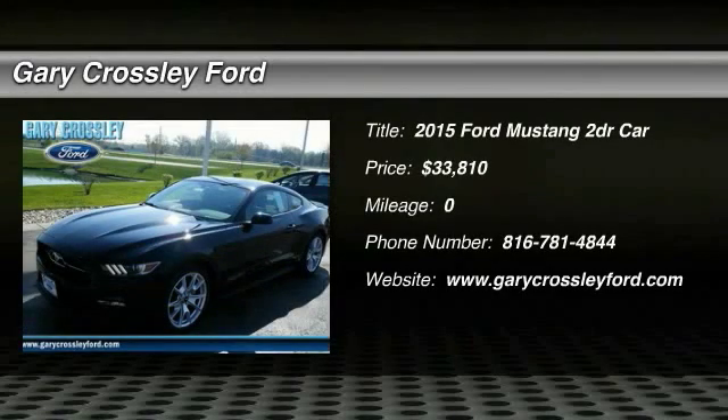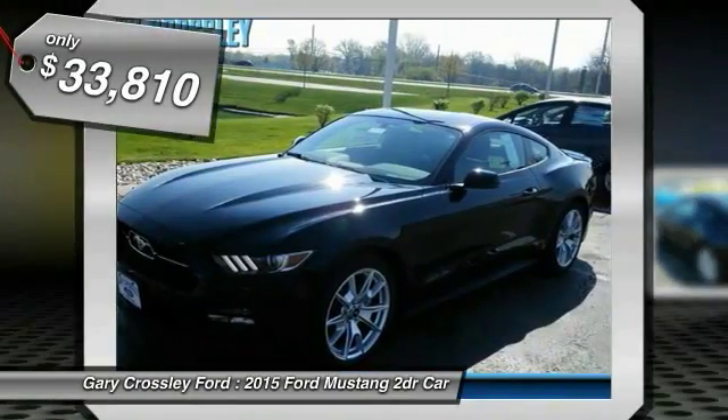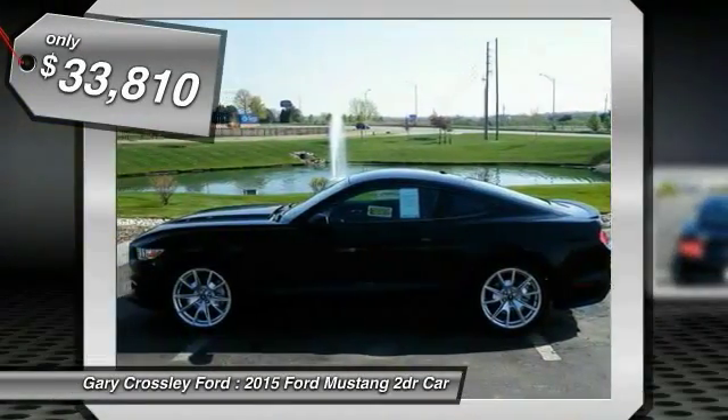The 2015 Ford Mustang. The Mustang is race worthy and ready for the track, and it's priced below $35,000.